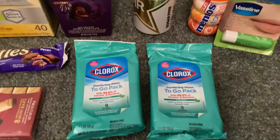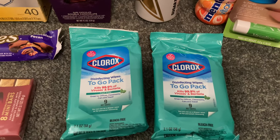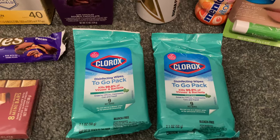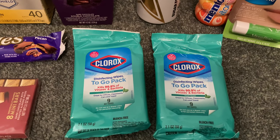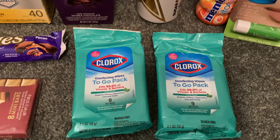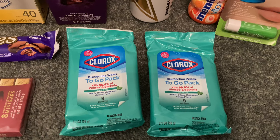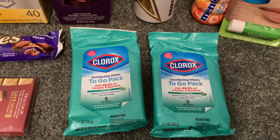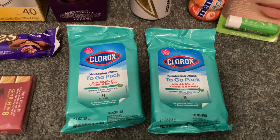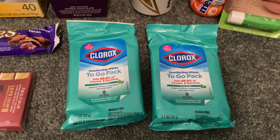Another thing I was so excited to find in my store were these Clorox nine-count wipes. On the Walmart website and app it was telling me that these were $1.75 a piece, but when I got into the store I noticed they were actually 97 cents a piece. They're in the travel section in my store. I grabbed two of these for the Ibotta rebate. Two of them cost $1.94, and Ibotta is giving us $1.75 back when we buy two, making our final cost 19 cents for both packs of wipes.